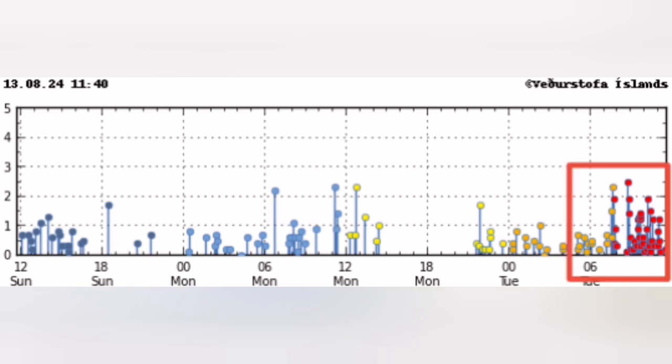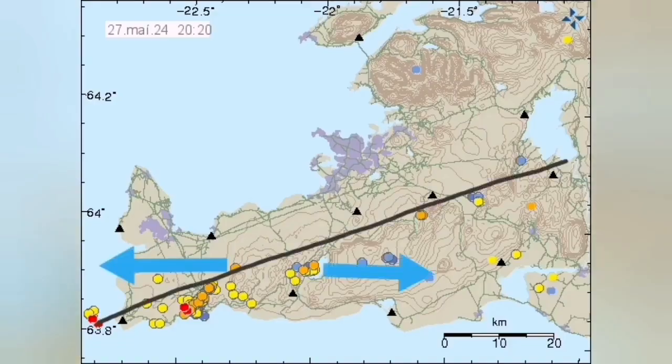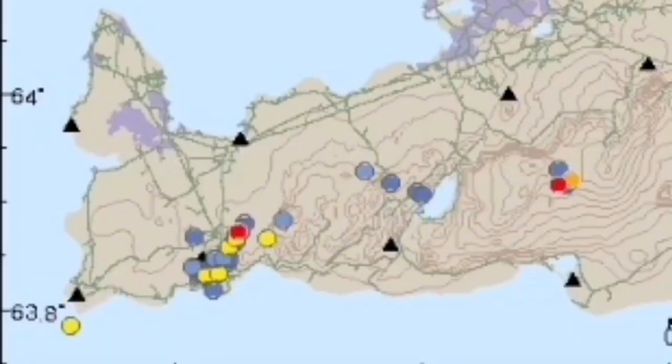The biggest one was around 2.6 to 2.7, and they are all happening along the boundary between the Eurasian and the North American plates.